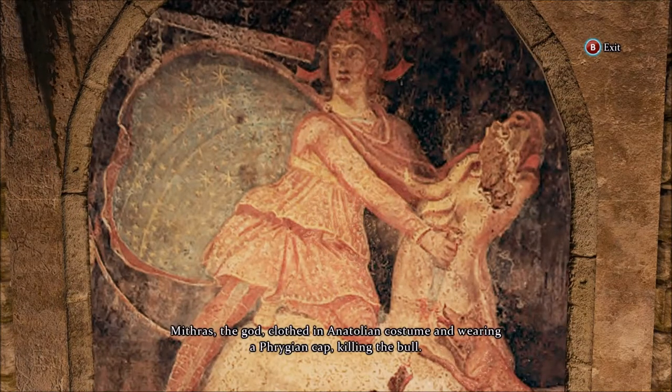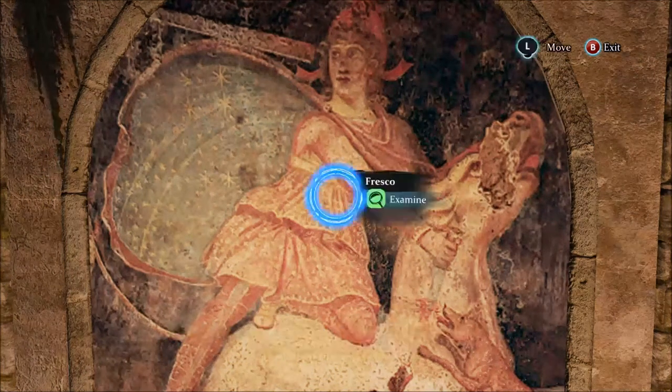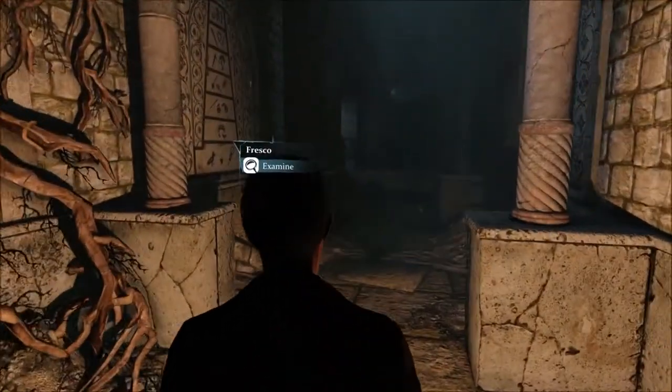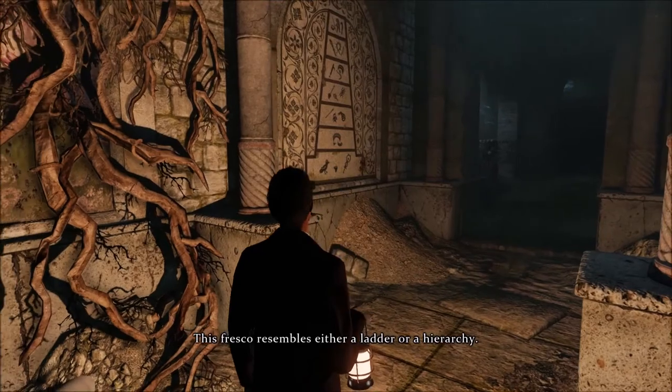Mithras, the god, clothed in Anatolian costume and wearing a Phrygian cap, killing the bull. This fresco resembles either a ladder or a hierarchy.